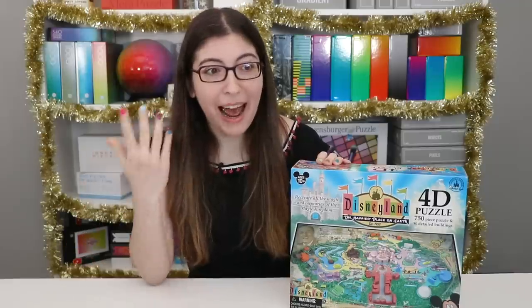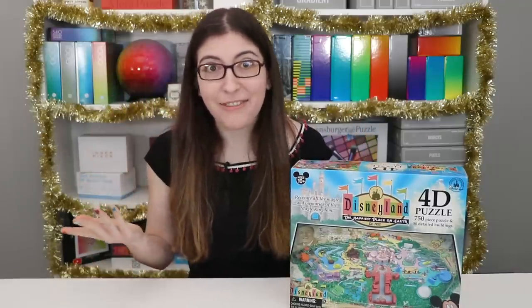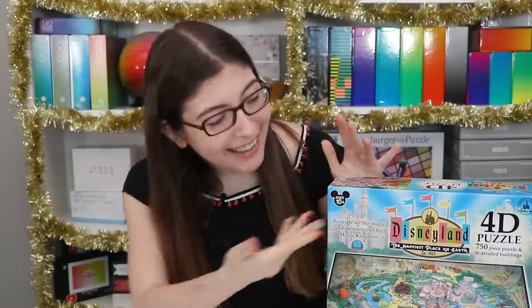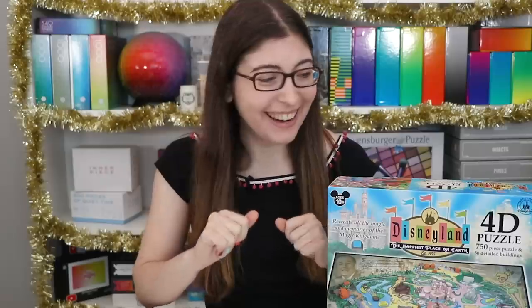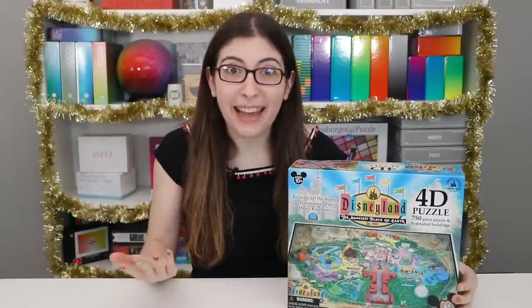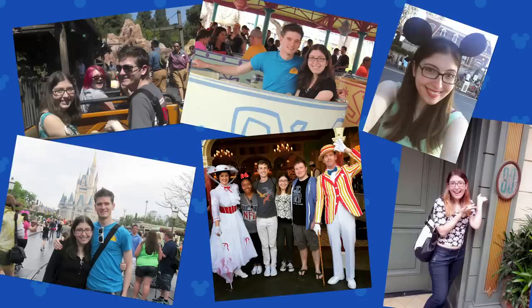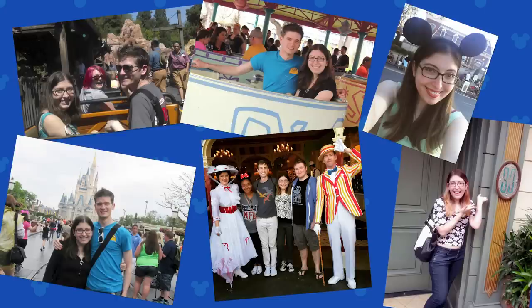I will admit, I am not the biggest Disney fan out there. I wanted to dress in theme for this video, and I realized I literally own no Disney clothing. So I painted my nails to match the sign — that's about as good as I can do. I do like Disney; I live in LA, I have friends who go to Disneyland all the time. I've been a couple times, but I'm not a pass holder — Disney isn't a huge part of my life.